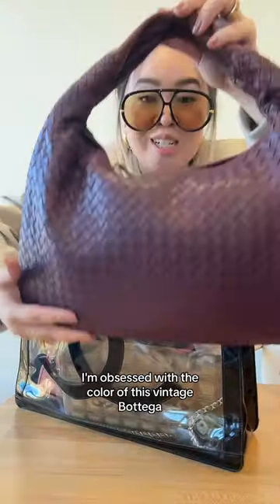Iridescent Chanel wallet on chain. Vintage satin Chanel. I'm obsessed with the color of this vintage Bottega.